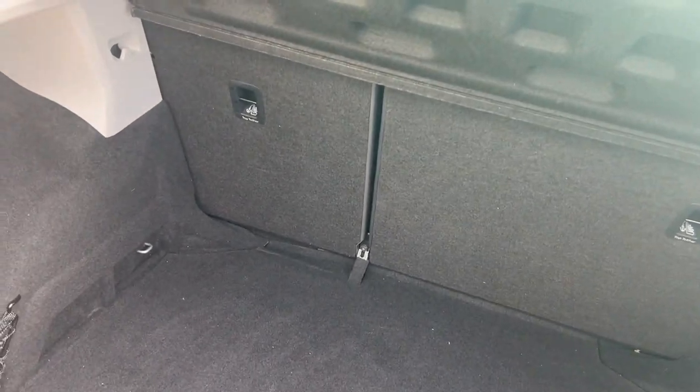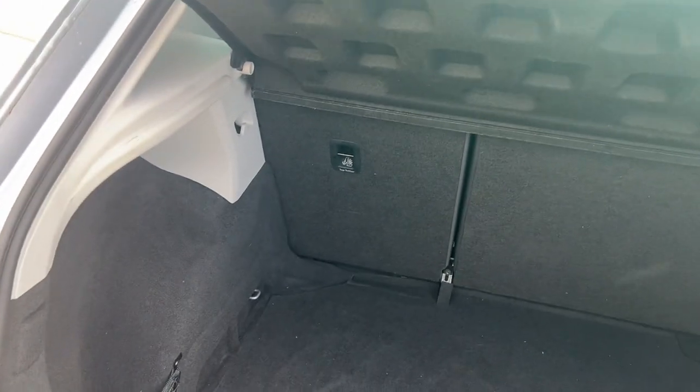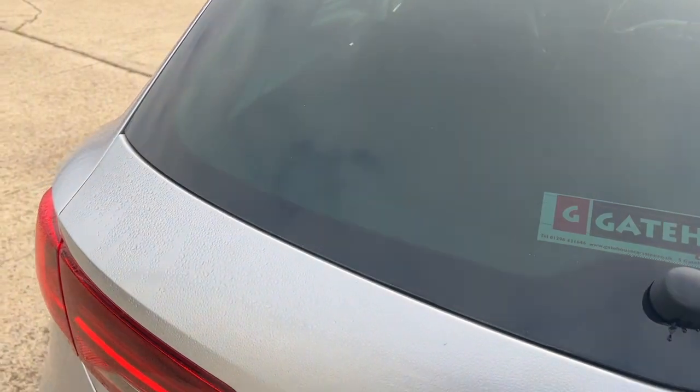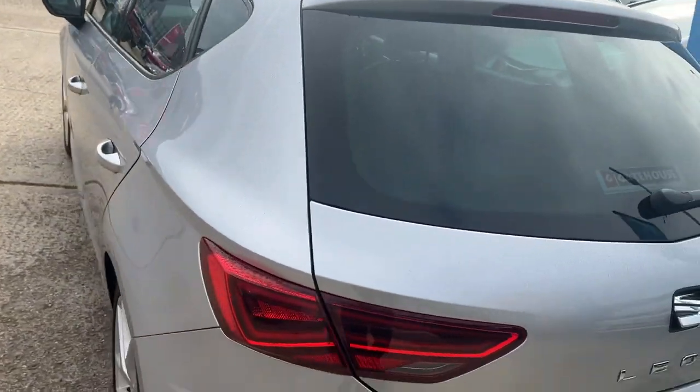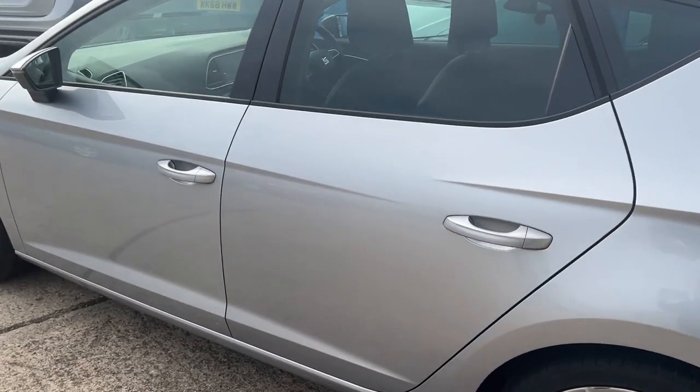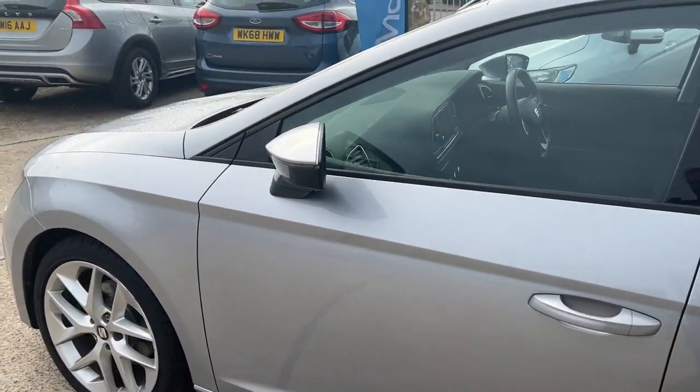Let's open the rear of the car. You can see it's a very deep boot on these cars with securing points down at the sides for securing your luggage. Put the 60/40 split rear seats down and they fall literally flat so you can get all your luggage in. Also locking wheel nuts on the car.